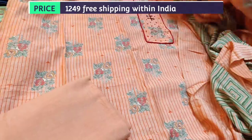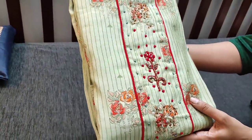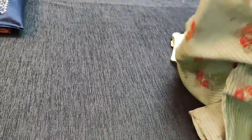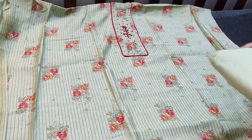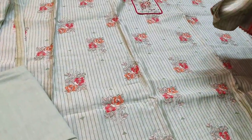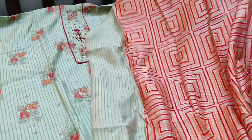We have two colors in this — one in peach and the other in pastel green shade. The next color is in light green shade; the fabric is soft silk cotton. This is the top with a simple and neat yoke. Matching fabric is provided that can be used as a lining or bottom, teamed with a printed fancy silk cotton dupatta — a soft fabric — with gotha tapings provided. The cost of the set is 1249.